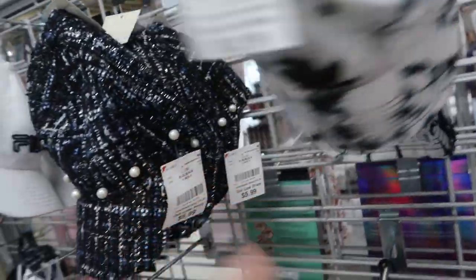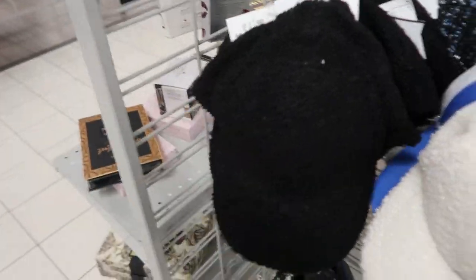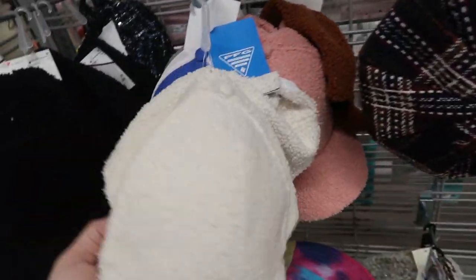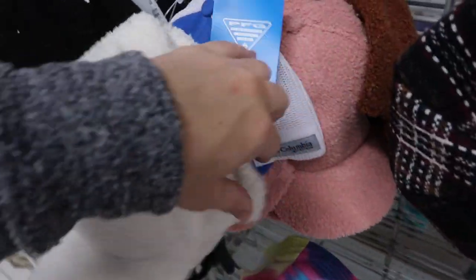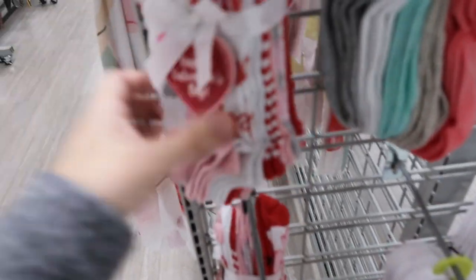They still have the tweed hats. I don't think this one was here - someone bought the other. A sherpa hat for $5.99 - so even better than Walmart. The Time and True is a little bit thicker, but these are actually nice if you don't want too big of a hat. Comes in pink, white, and black. Some Valentine socks are $5.99 for what looks like a 10-pack - yeah, 10 pairs.